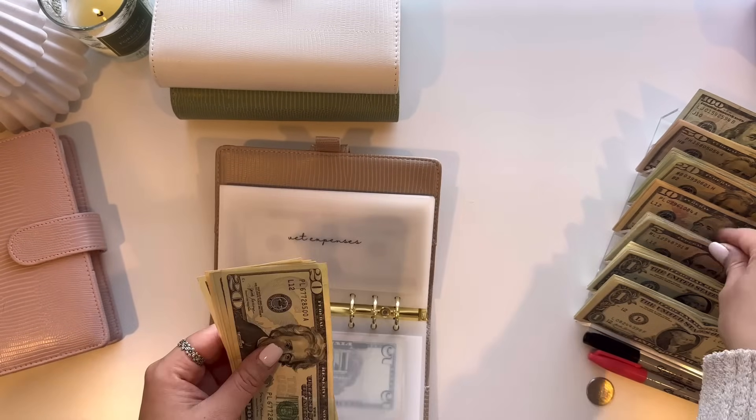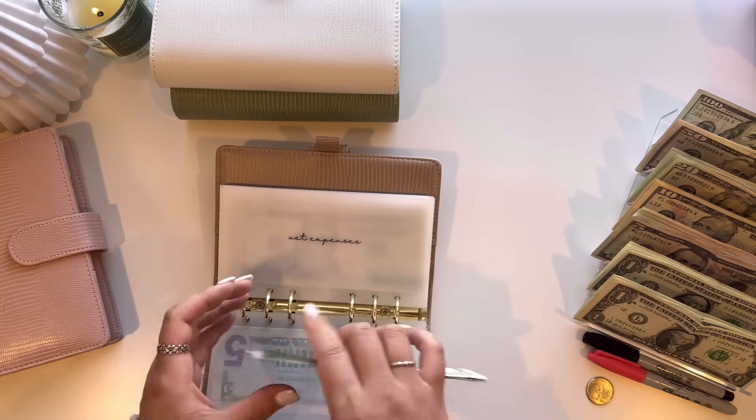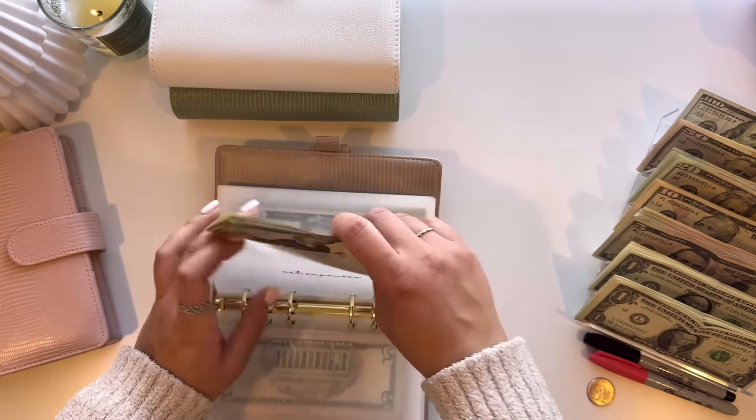VET expenses is also going to get $5. So $80, $90, $95, and $100. Yay, our first $100 in VET!